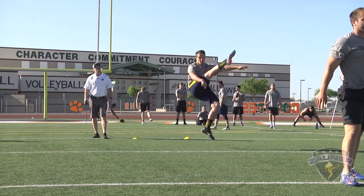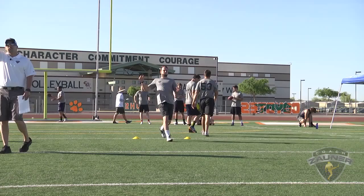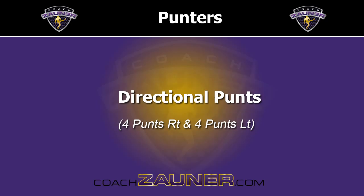Here we go, punt number three. Got a 1-5-9 get off, wobbly spiral nose flat. Right down the center of the field. I got a 4-9-7 hang. 56-yard punt.